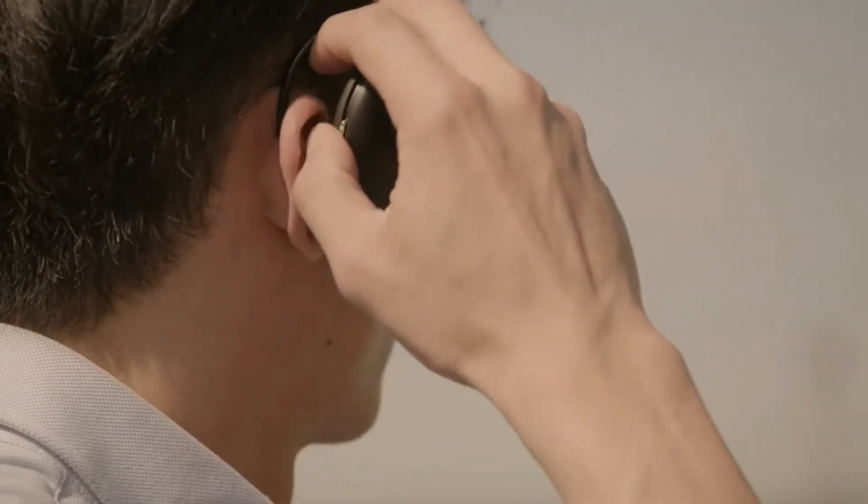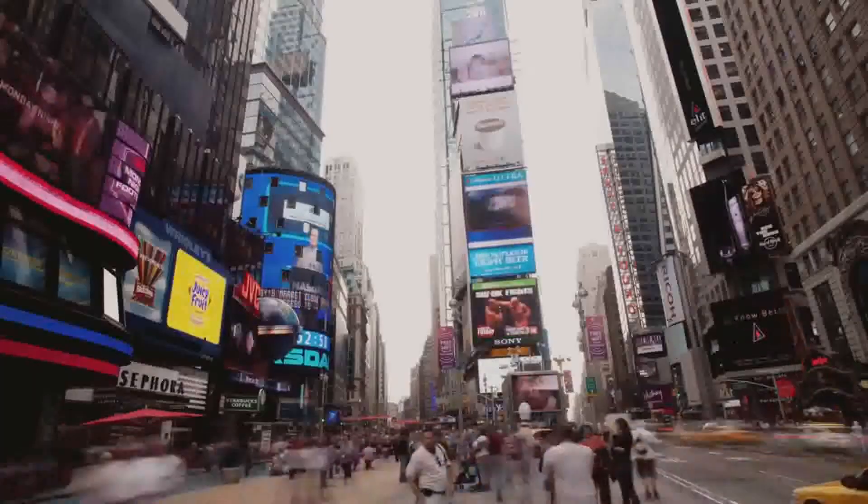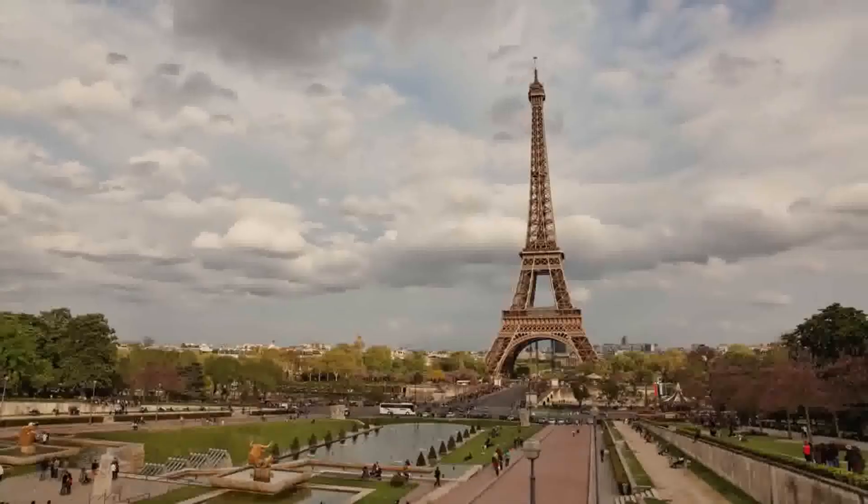And by shifting from an earbud to an over-the-ear design, we've made that process not only easy, but also extremely hygienic. Our translation engine currently supports dozens of languages and dialects, allowing for professional-grade translation all over the world. And that's what Ambassador is — a world without language barriers.